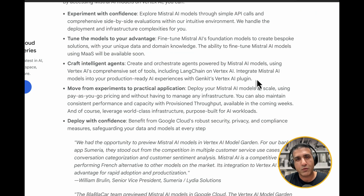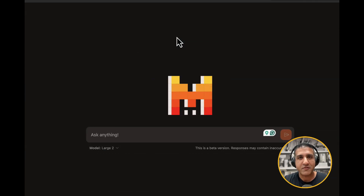For me personally, one of the most important things is the ability to create agentic frameworks quickly and deploy them to production rapidly. You can create and orchestrate agents powered by Mistral AI models using Vertex AI's comprehensive set of tools, including LangChain on Vertex AI, and integrate Mistral AI models into a production-ready AI experience with Genkit's Vertex AI plugin. I've been playing around with the chat interface — doing code generation, math tasks, and both public and personal benchmarks. I'll do a side-by-side comparison video with some frontier models. Stay tuned.